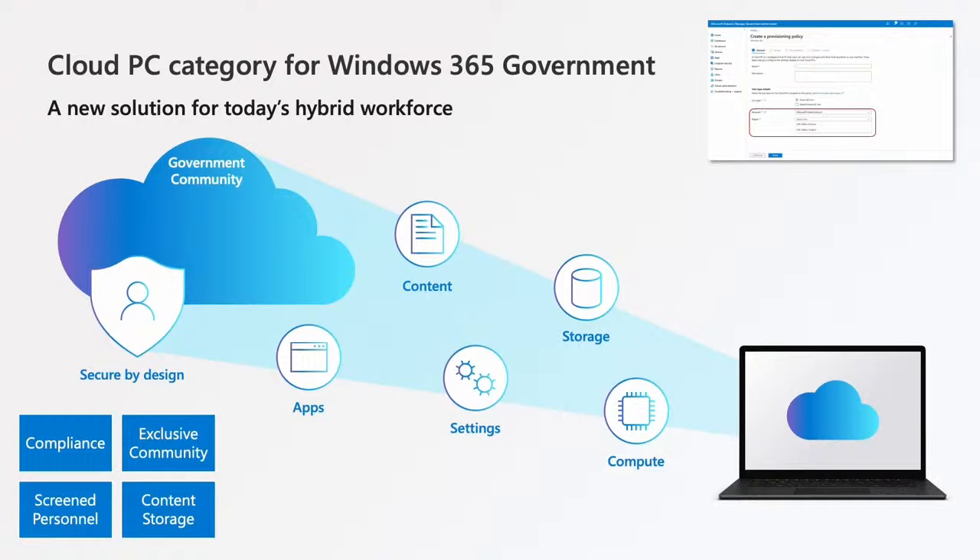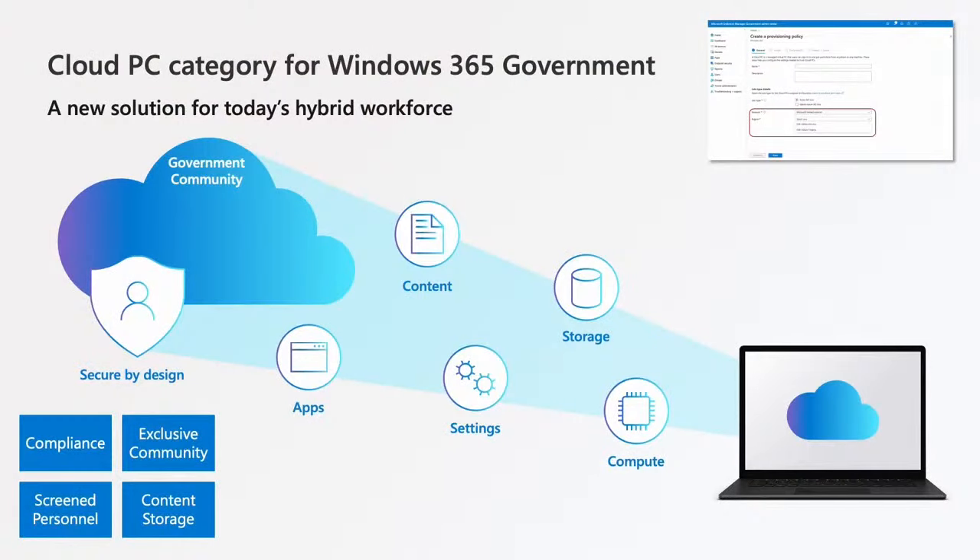To serve that community within GCC and GCC High, the U.S. government data centers for Windows 365 are available only to government agencies or their authorized commercial companies. The data is stored within the continental United States, and access to that content and data is restricted to screened personnel and certified by third-party auditors.